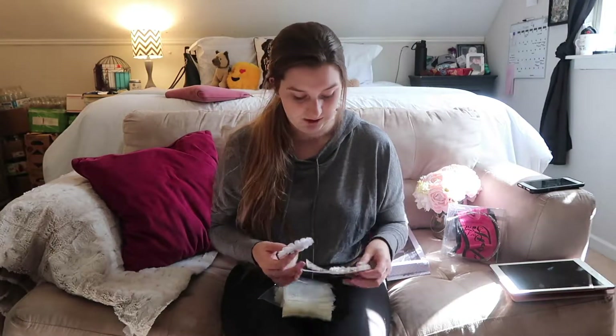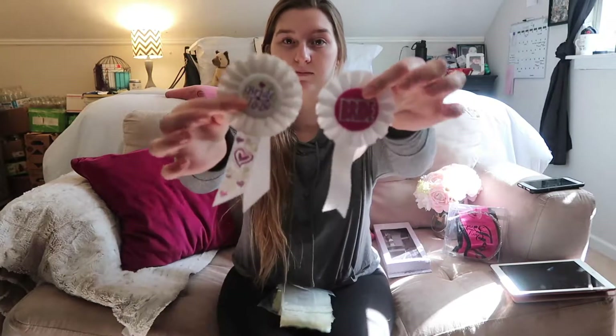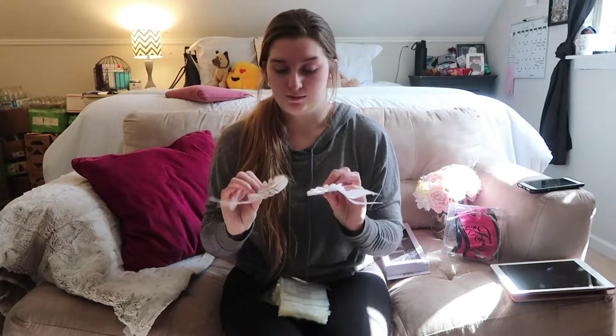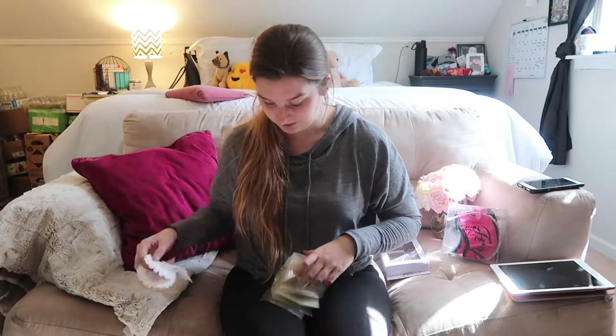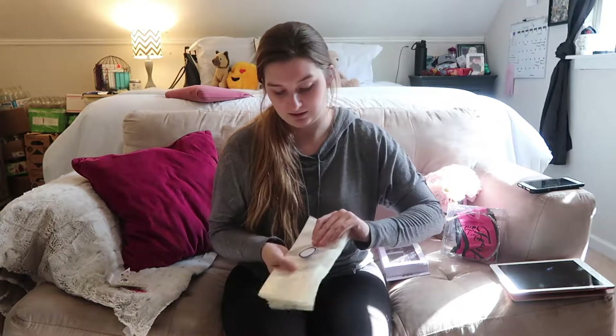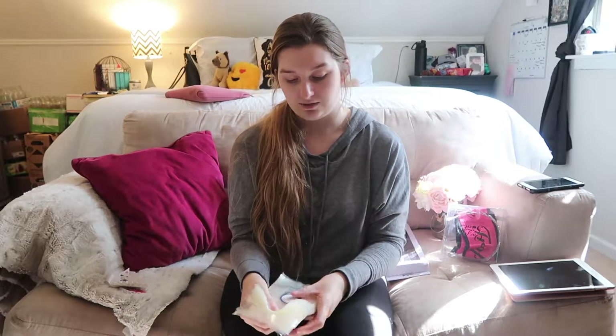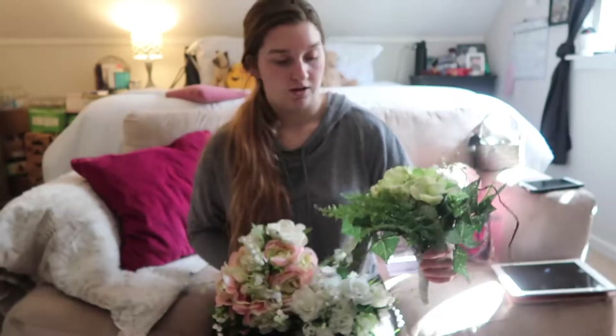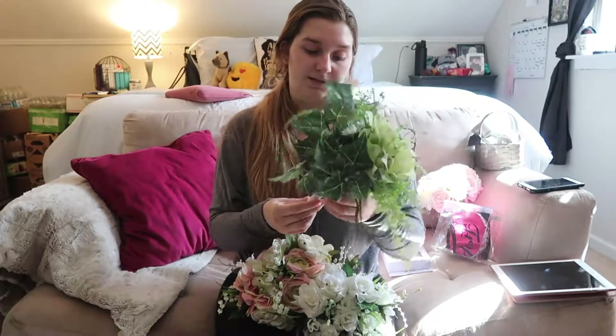I also got a bride-to-be sash that I'll bring to my bridal shower, which is coming up soon — I'll be recording that so you'll get a video on it. In the package there were also goodie bags that say 'Bliss' on them, which I'll use for candy for the children at the wedding.